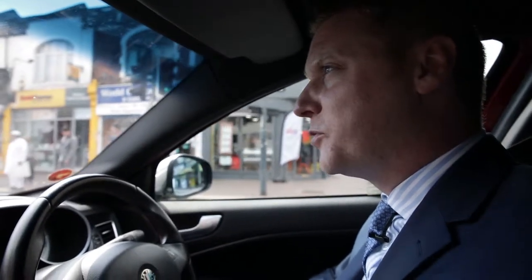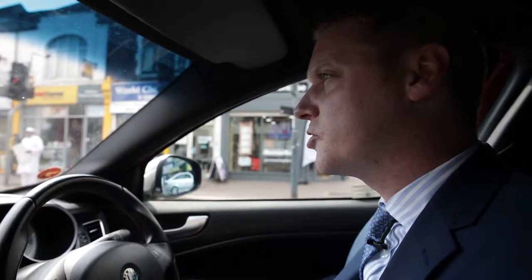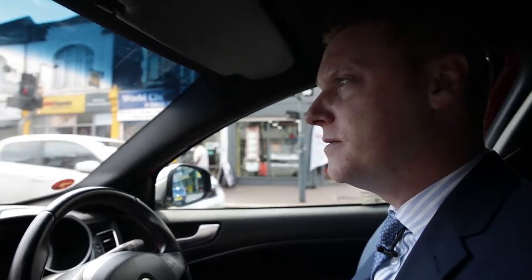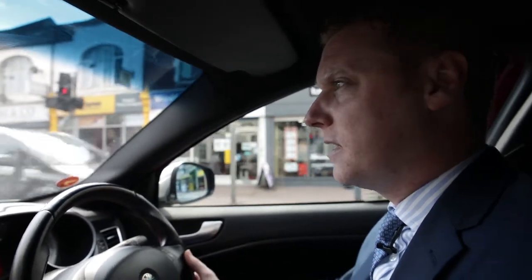Coming along the London Road now, we are coming towards Norbury Station, Zone 3, with fantastic train lines to Victoria within 15 minutes and East Croydon the other direction, again in about 15 minutes — fantastic location for transport. Norbury is a great place to live, a family location with great commuting services.